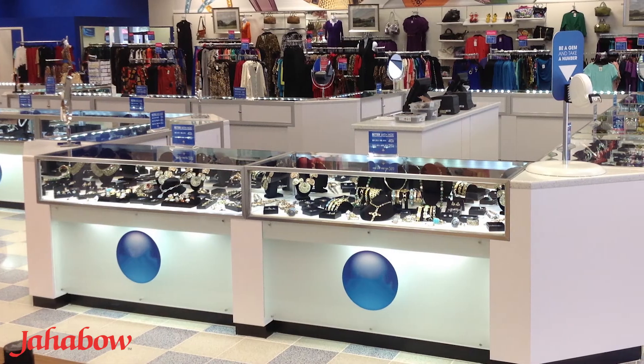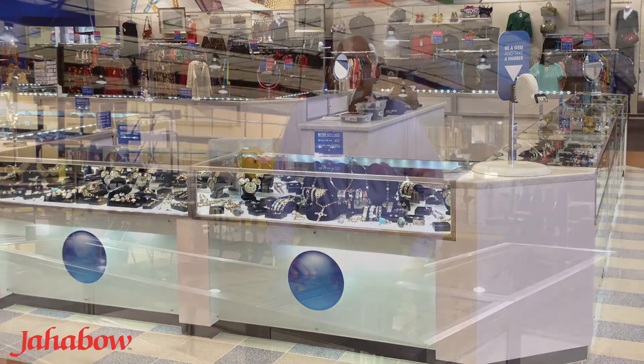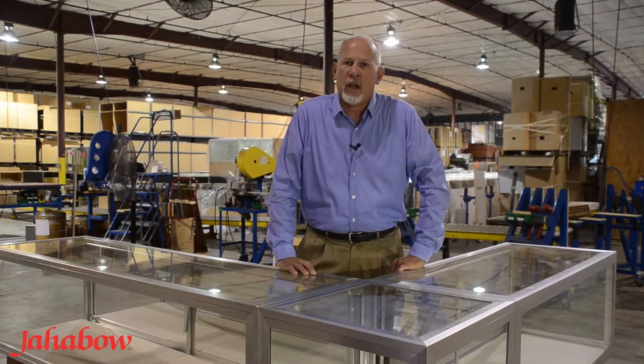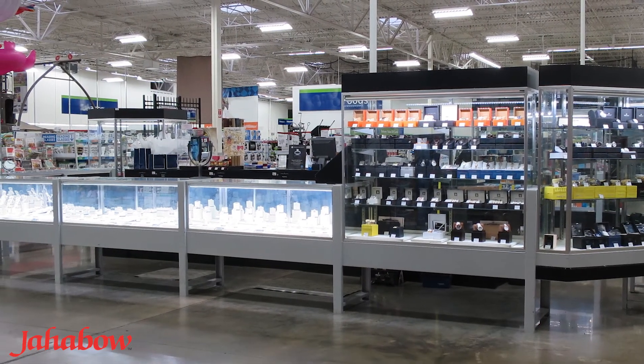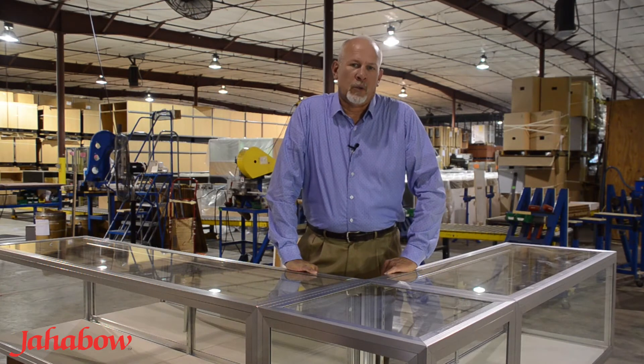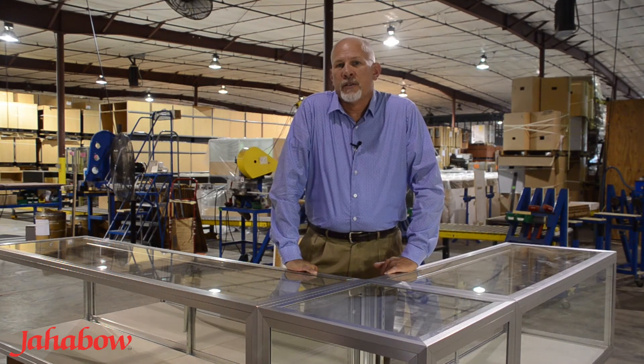You will find that our cases are in the retail marketplace in very tough environments, such as club environments, in excess of 15 years. In most cases, when retailers go in and want to refresh their stores, they'll find that our cases are still intact and functional mechanically, but they will still change them out due to their design and the decor changes.